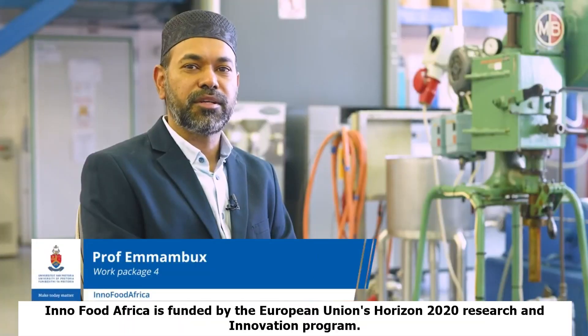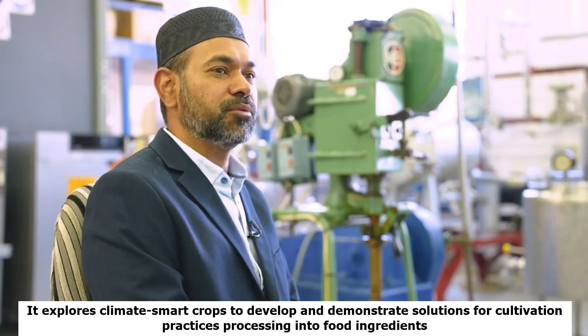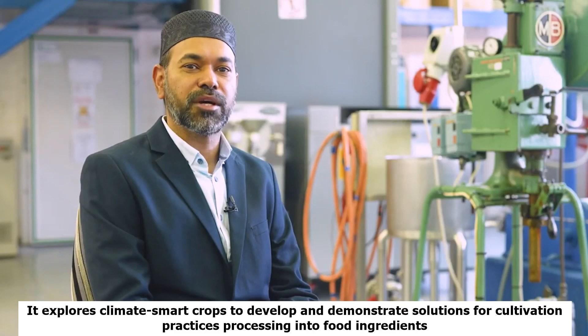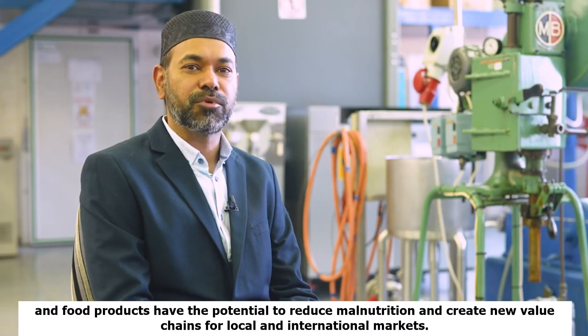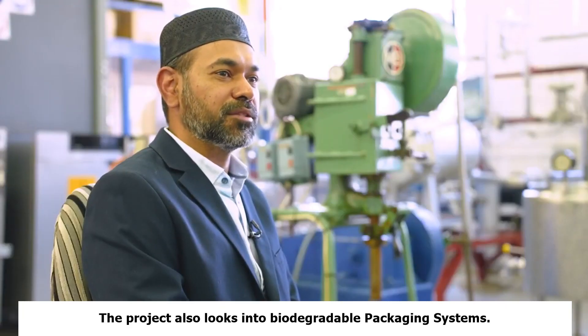InnoFood Africa is funded by the European Union's Horizon 2020 research and innovation program. It explores climate-smart crops to develop and demonstrate solutions for cultivation practices, processing into food ingredients and food products, with potential to reduce malnutrition and create new value chains for local and international markets. The project also looks into biodegradable packaging systems.